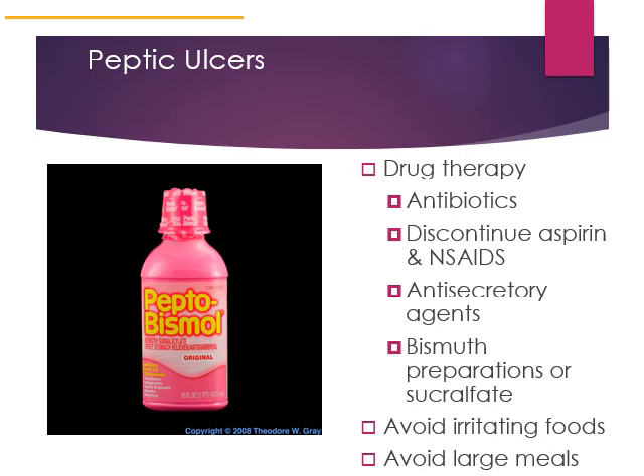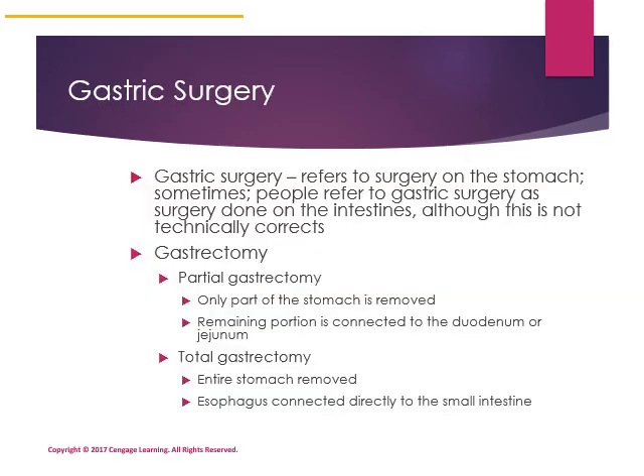Gastric surgery includes surgeries for weight loss, but technically refers to surgery done on the stomach. A gastrectomy is defined as removal of part or all of the stomach. A person may need their entire stomach removed if it is diseased with cancer. Some people have genes that promote the development of stomach cancer and may opt to have total gastrectomies.